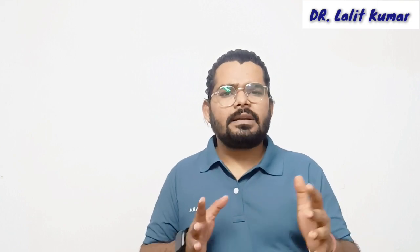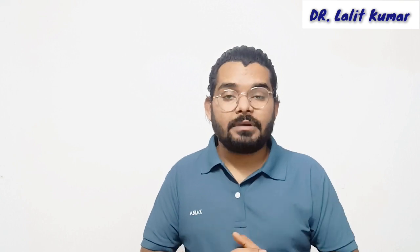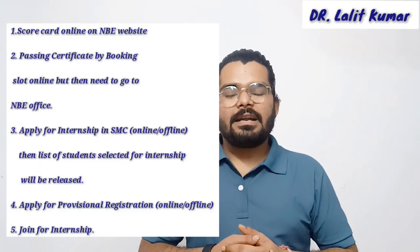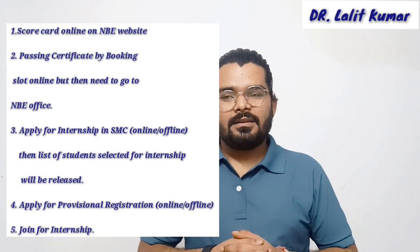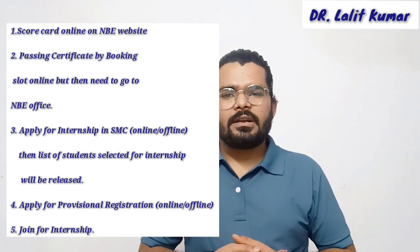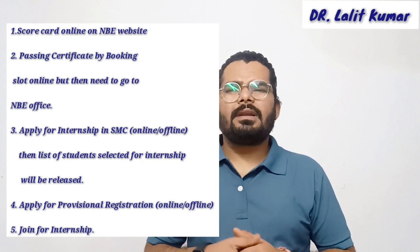With some documents, you'll have to report to that hospital to get your internship started. Now I'll be explaining these steps one by one. These steps are there for every state, but rules and regulations differ, so you need to check with your state medical council for details. The first thing — the scorecard — you can download from the NBE website, and it will be released 10 to 15 days after results.